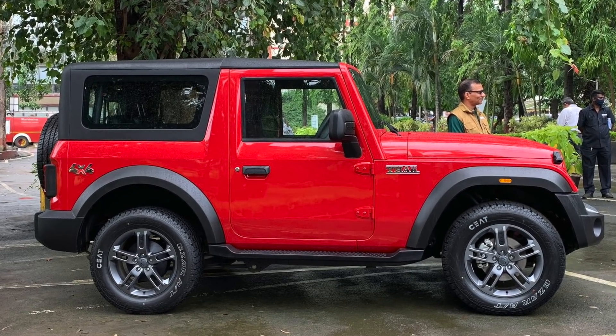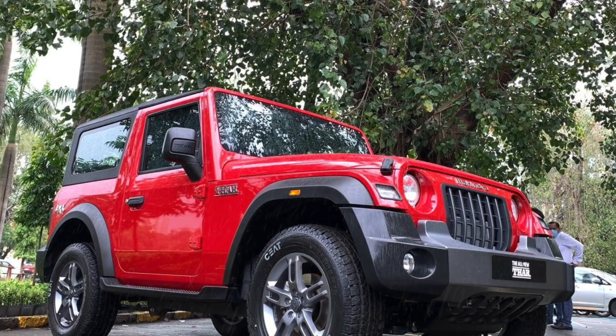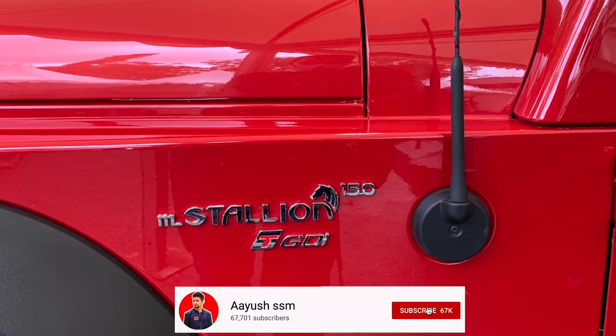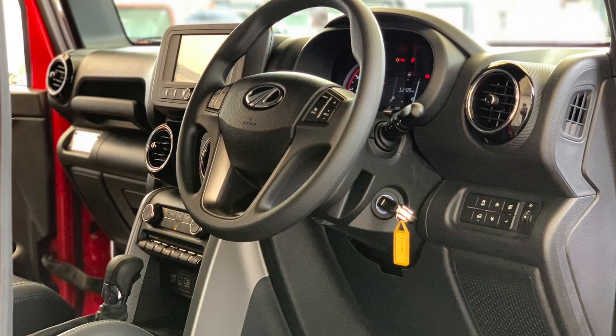Mahindra ने अपनी 2020 All-New Thar 4x4 को आज Indian Market में Unveil कर दिया है। इस गाड़ी के अंदर आप लोगों को क्या-क्या Features मिलेंगे, क्या-क्या Safety Features मिलेंगे, और ये गाड़ी कैसे पुरानी वाली Thar से अलग है — आज इस वीडियो में आप लोगों को सभी details में एक-एक चीज़ें बताने वाला हूँ।